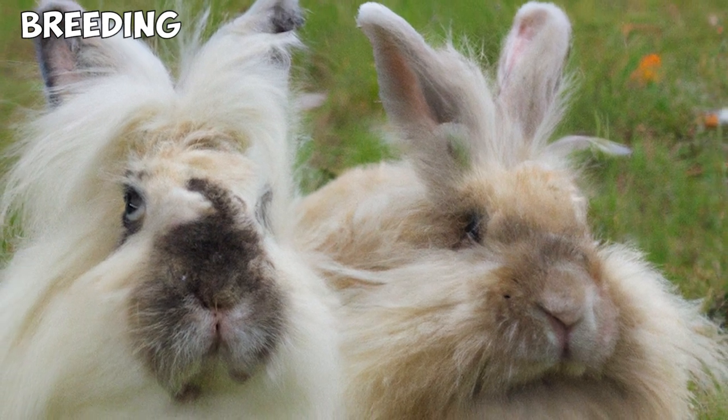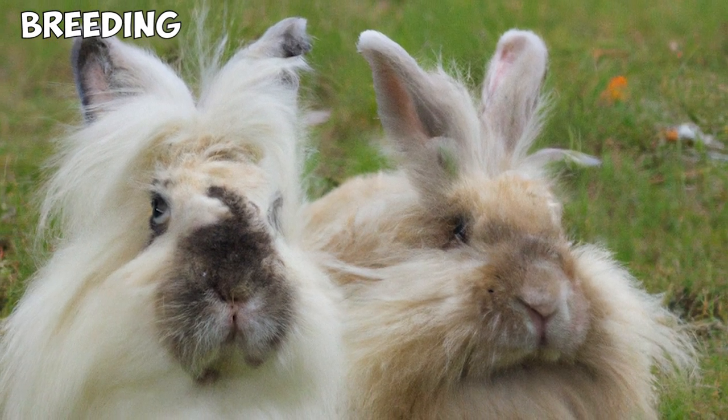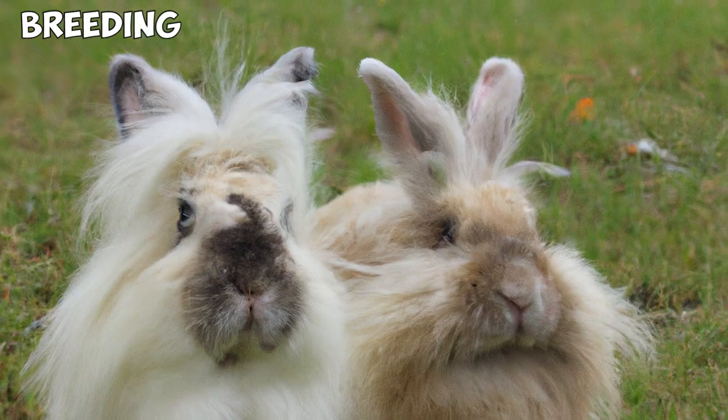As with most bunnies, it is best that Lionheads breed when they are 6 months old and that you sterilize them by the age of 2.